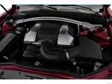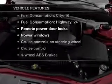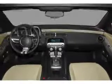Heated seats come for you on cold winter days. And with these notable features, you won't want to miss out on the opportunity to own this amazing ride.